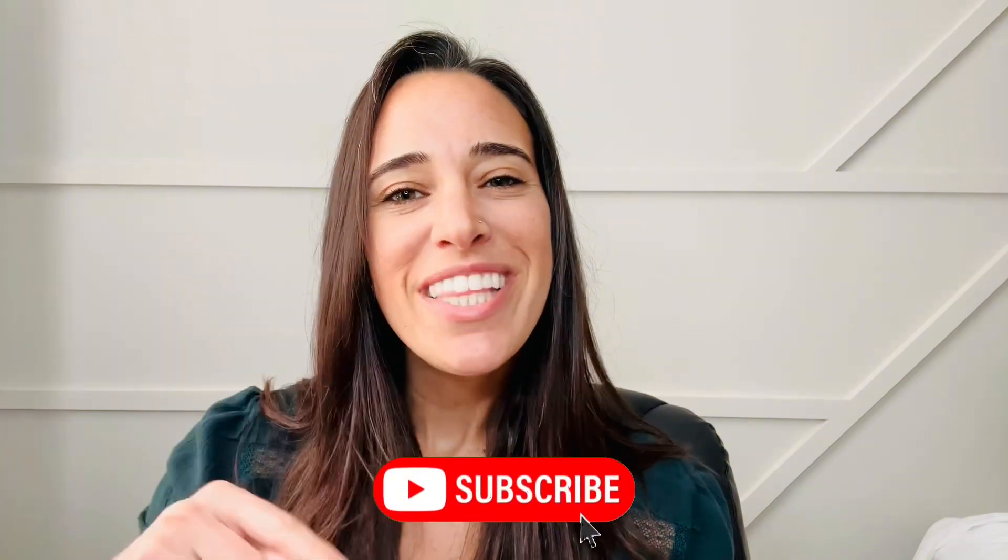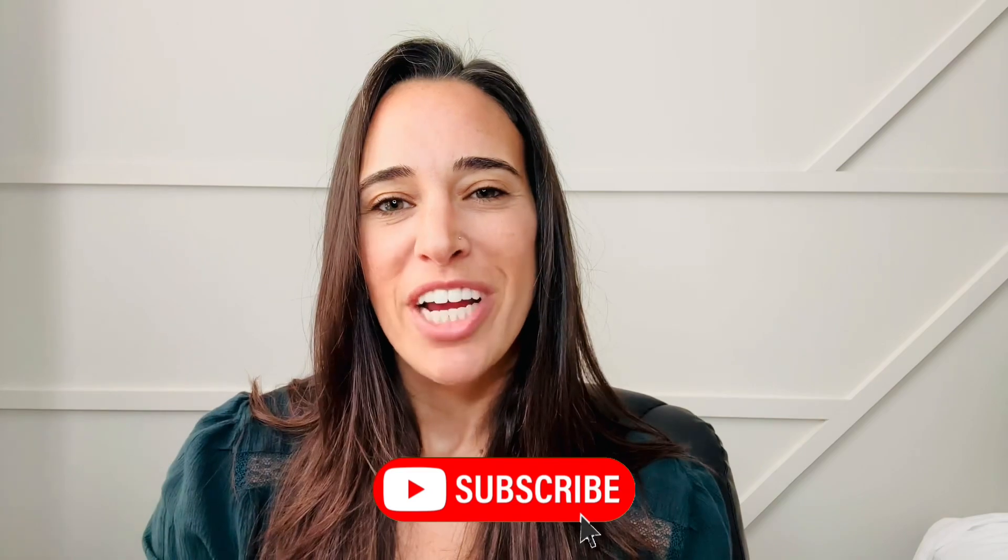Hey there, and welcome to DIY by Steph's Creative Real Estate Corner, where we blend the art of real estate with the magic of DIY and home design. I'm Steph, your friendly neighborhood real estate agent, here to share some inspiring tips and tricks to turn your house into a home you'll love. So let's dive into today's adventure in home transformation. If you're into this type of content, be sure to hit the like button and subscribe to my channel.